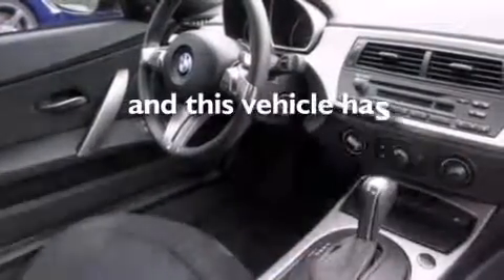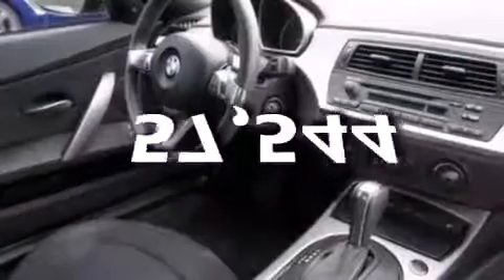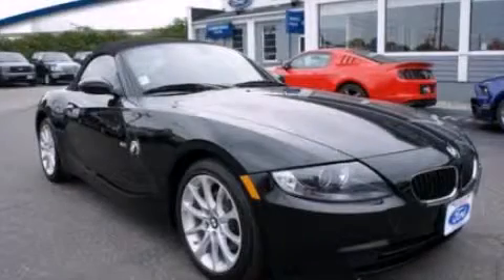This vehicle has fewer than 58,000 miles on the odometer. Stop by today and test drive this vehicle for yourself.